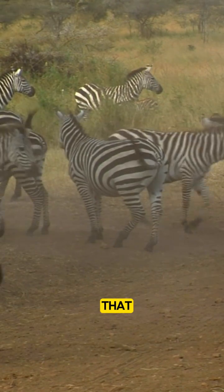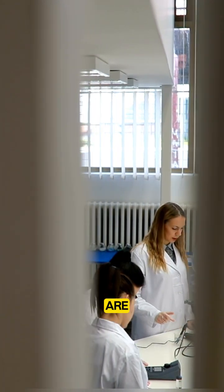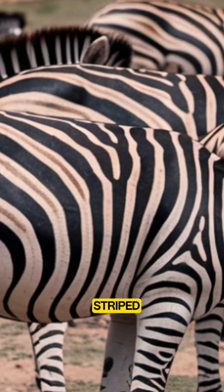Another theory suggests that stripes help keep pesky insects away. Studies show that flies are less likely to land on striped surfaces, which could help zebras avoid painful bites and diseases.